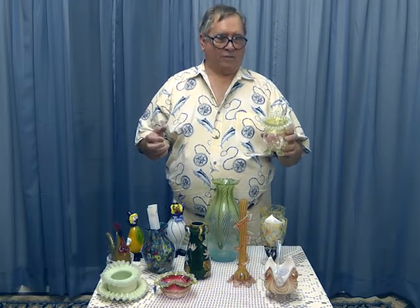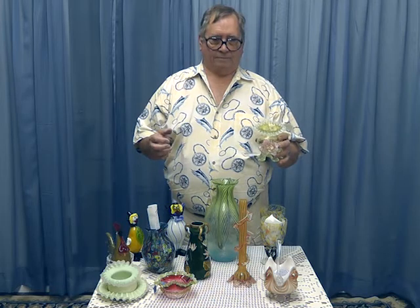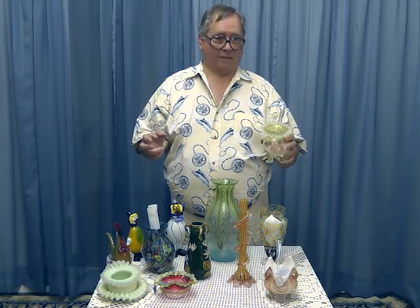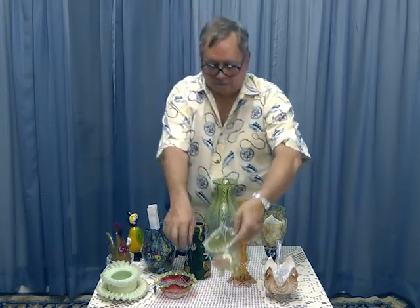This was one of their really popular styles and quite identifiable, especially among collectors who are very knowledgeable about this kind of thing. This is a Stevens and Williams piece.